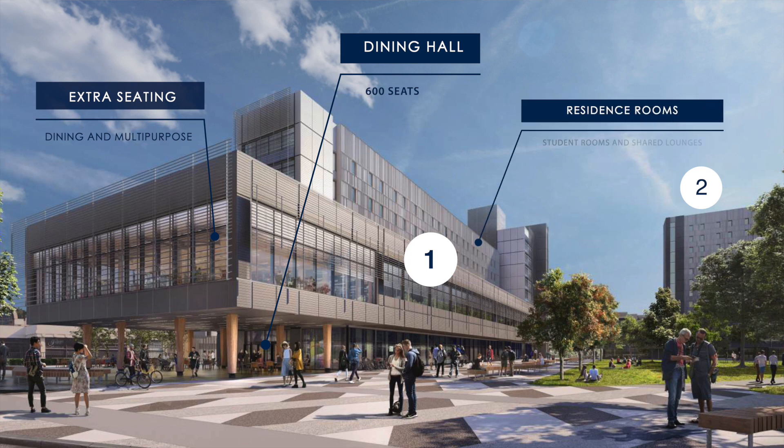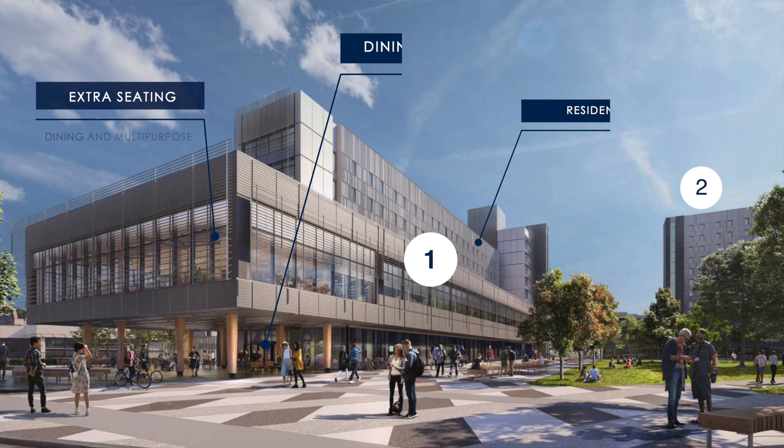From Levels 3 and up to Level 8 will all be residence rooms. One of the wings is actually only going to be six stories and one of the wings is actually going to be eight stories.